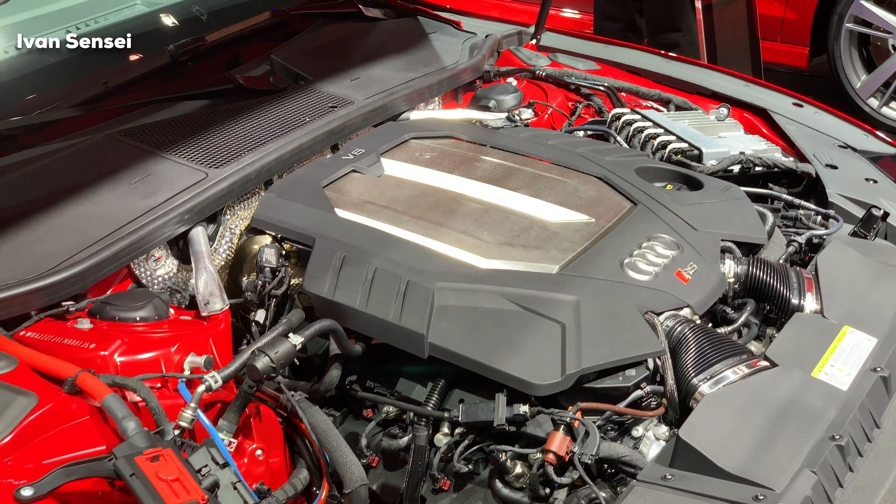This car has a V8 4.0-liter engine producing 600 horsepower and 800 Newton meters of torque, paired with an 8-speed automatic gearbox. It does 0 to 62 miles per hour in 3.6 seconds. Top speed is 250 kilometers per hour, with optional higher top speed packages available. It is all-wheel drive with the Quattro system, which has a differential at the rear axle.